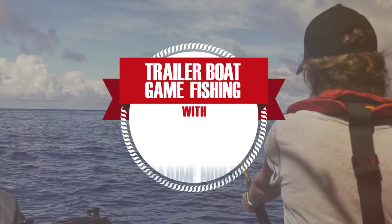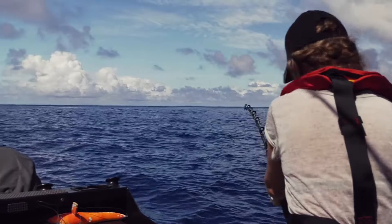One thing about marlin fishing — it's hours and hours and hours of boredom, and moments and moments and moments of madness. It all happens pretty quick. We have four days fishing, so we'll be back sometime this afternoon.